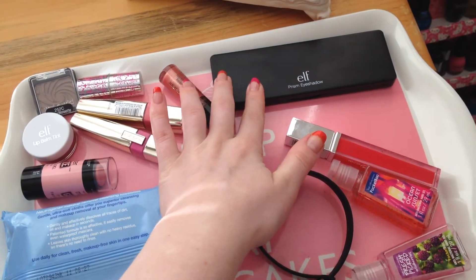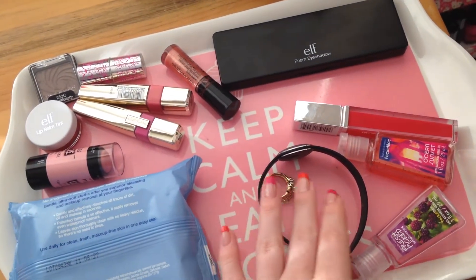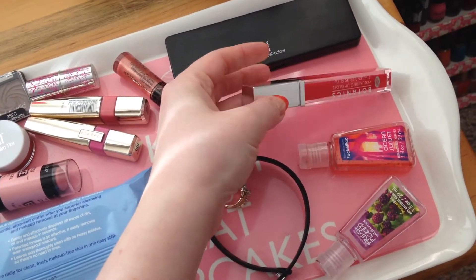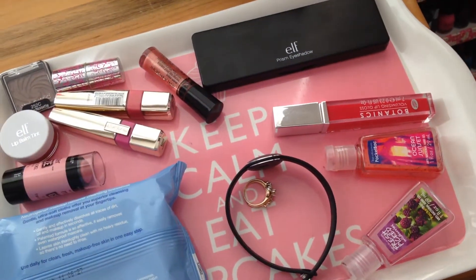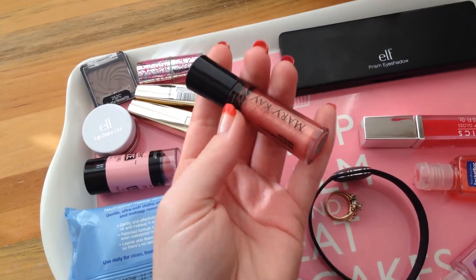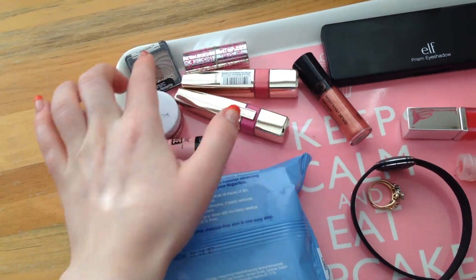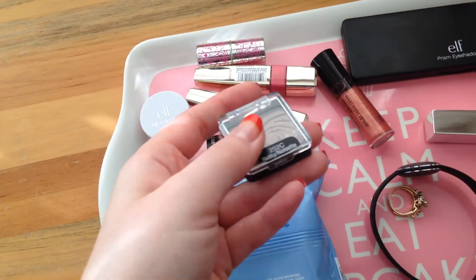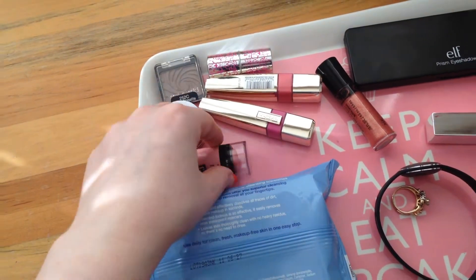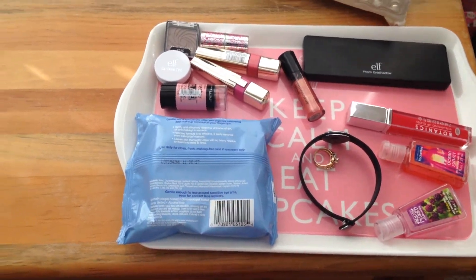On the everyday tray I have my ELF Prism eyeshadow palette which I use all the time, two products that are almost empty that I'm trying to use up, my fitness tracker and ring that I wear every day, a Boots Botanics lip gloss I originally hated but now love, my favorite Mary Kay lip gloss, two L'Oreal lip glosses, a Wet n' Wild Nutty eyeshadow, a lip balm tint, a Maybelline blush I've been really liking, and makeup wipes that I use every day.